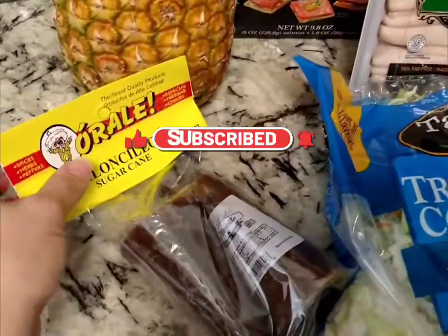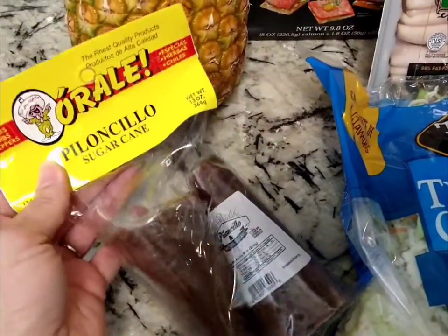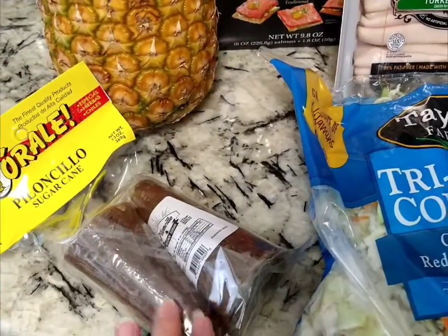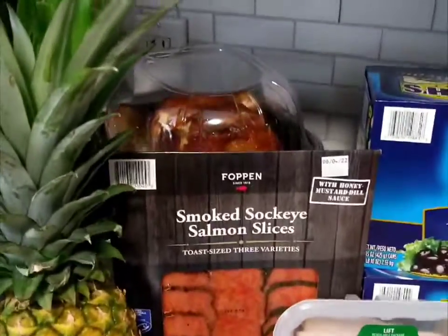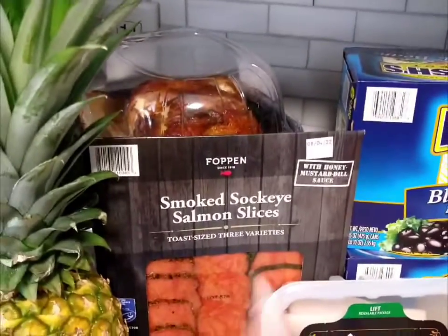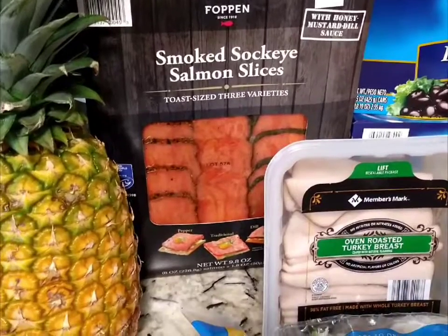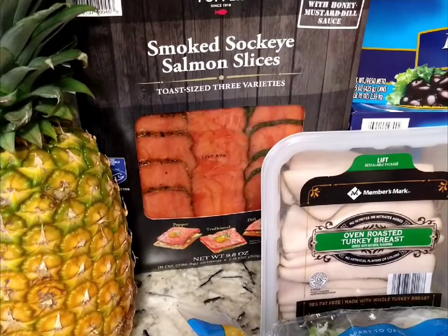I got a pineapple, and from the Mexican brand Orale, I got piloncillo, which is sugar cane — I'll put in the description what this is used for. As you can see, I have the roasted chicken hiding in the back on top of the crock pot; I'll be putting that in soon.